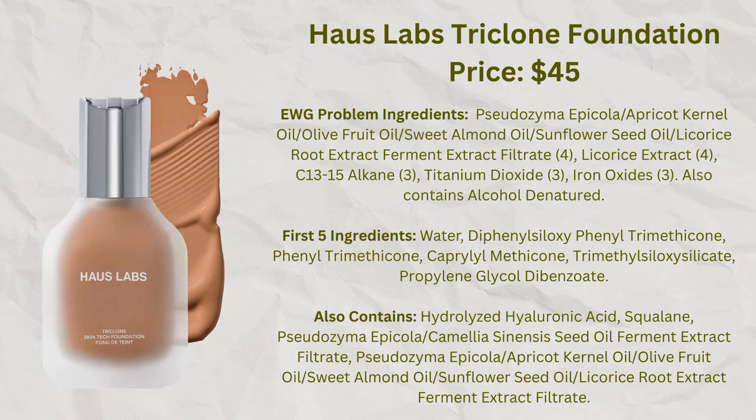If you want a foundation that's thin but offers a bit more coverage, consider the House Labs Triclone Foundation, which is made in Korea. It offers substantial coverage without emphasizing wrinkles. It has a lot of silicones but no cyclic silicones, so it qualifies as clean at Sephora. I'm wearing it today and I think my wrinkles are looking a lot better with this product. In general, I really like this whole line.